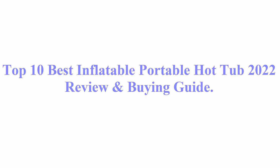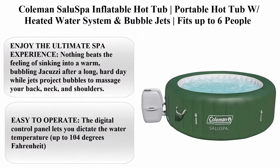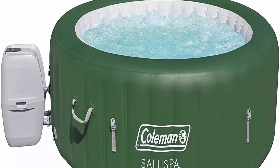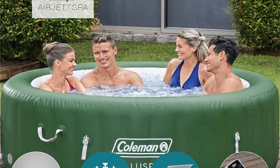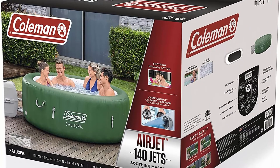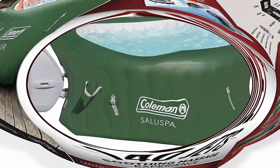Welcome to Best Quality Reviews. Top 10 best inflatable portable hot tubs 2022 review and buying guide. Top 10: Coleman Saluspa inflatable hot tub — a portable hot tub with heated water system and bubble jets, fits up to six people. Enjoy the ultimate spa experience; nothing beats the feeling of sinking into a warm, bubbling jacuzzi after a long hard day, while jets project bubbles to massage your back, neck, and shoulders.